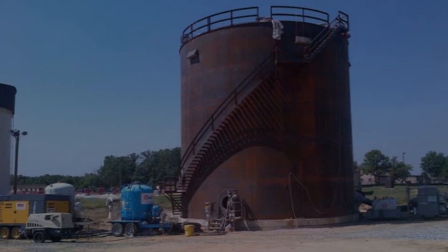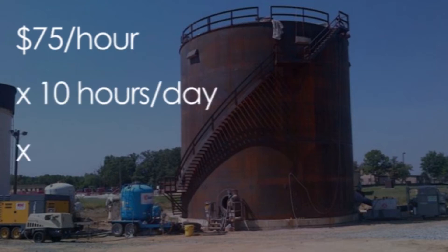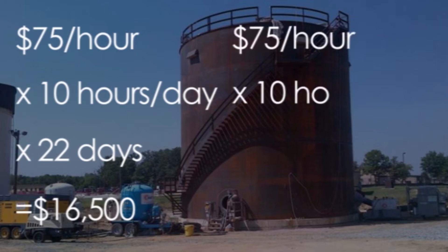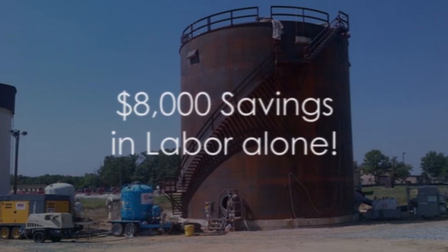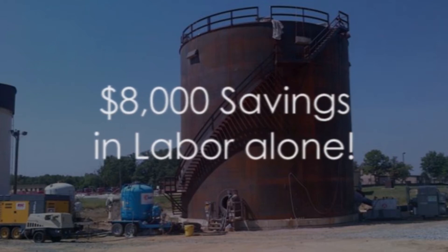In just labor alone, let's say each blaster costs the company $75 an hour, times 10 hours a day, times 22 days — labor costs for slag would cost at least $16,500. If we looked at the same labor costs for GX Garnet, using the same $75 per hour, times 10 hours per day, times 11 days, labor costs for GX Garnet would only be $8,250. That means there's an $8,000 savings in labor alone for the company using GX Garnet.